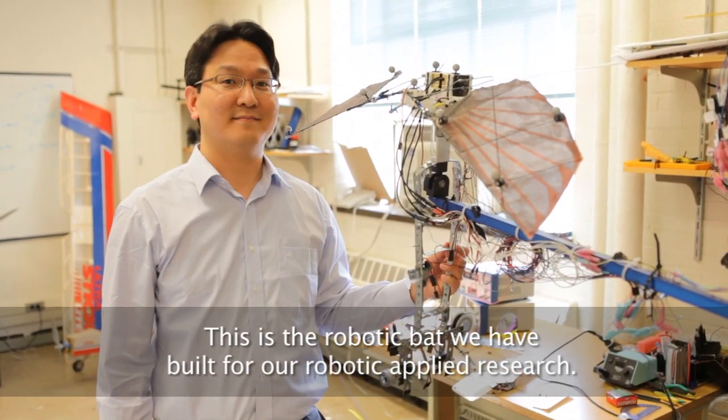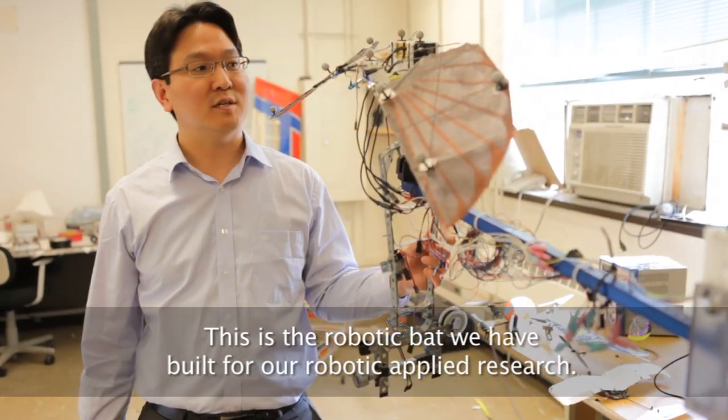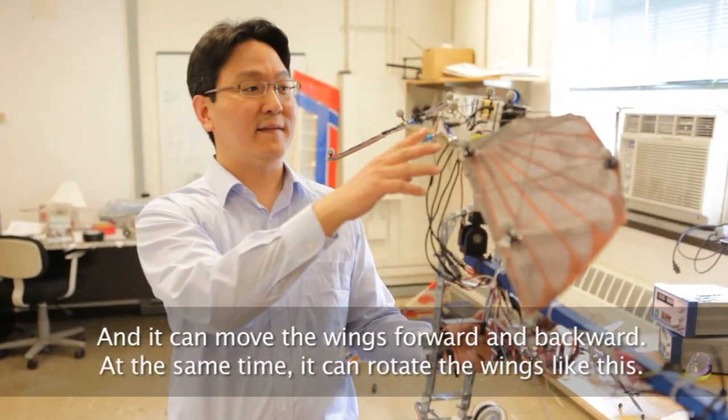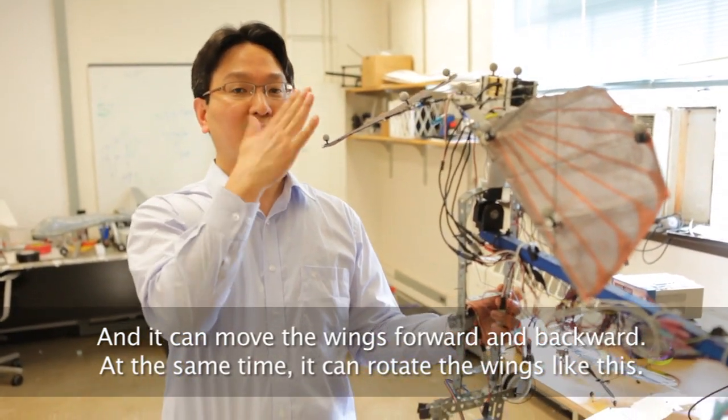This is the robotic bat we have built for our robotic flight research. It has unique features like articulated wings — it can move the wings up and down, forward and backward, and at the same time it can rotate the wings.